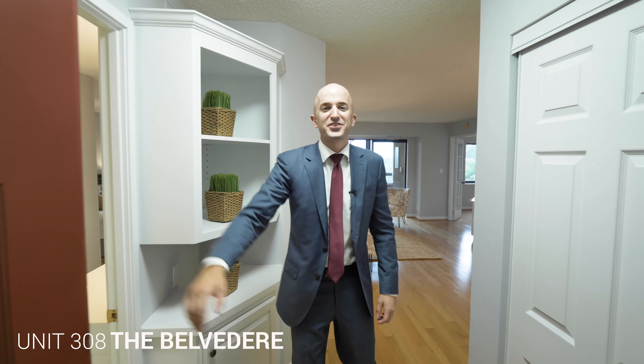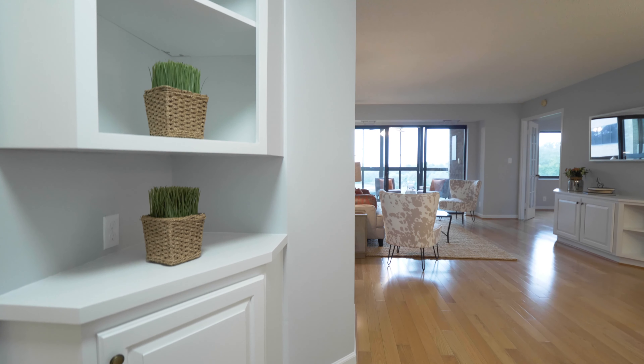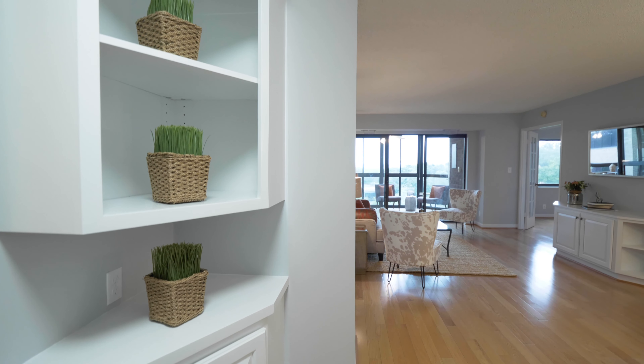Welcome to unit 308 at the Belvedere. Come on in. First thing you'll see is this foyer area — it has excellent storage space with a large coat closet as well as a nice classy built-in shelf.